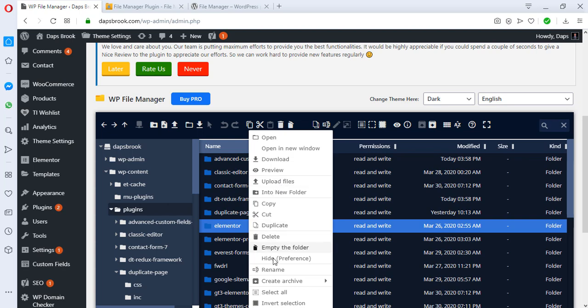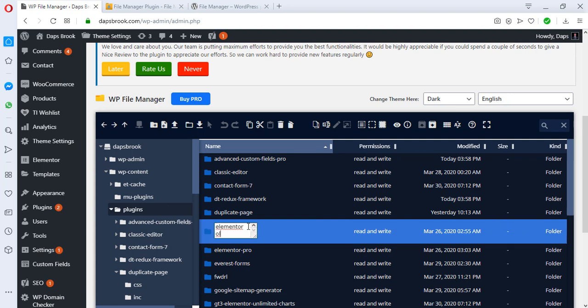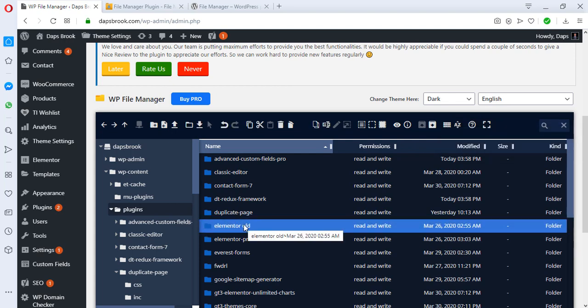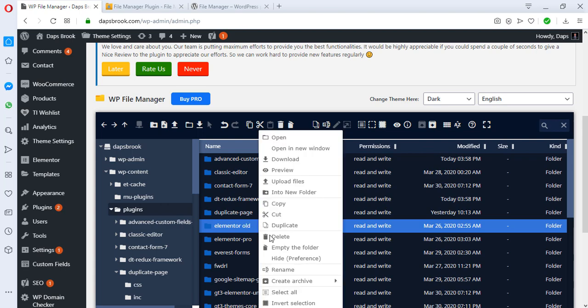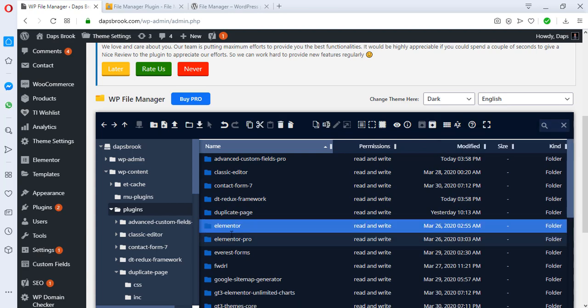Renaming is an easy way to deactivate any plugin. For example, if a plugin on your website is acting up and you suspect plugins are conflicting, you can come here and rename the plugin. If I rename Elementor by adding 'old' and save it, this plugin will be deactivated because WordPress won't be able to find the file. Let me rename it back to 'elementor' so it works again.